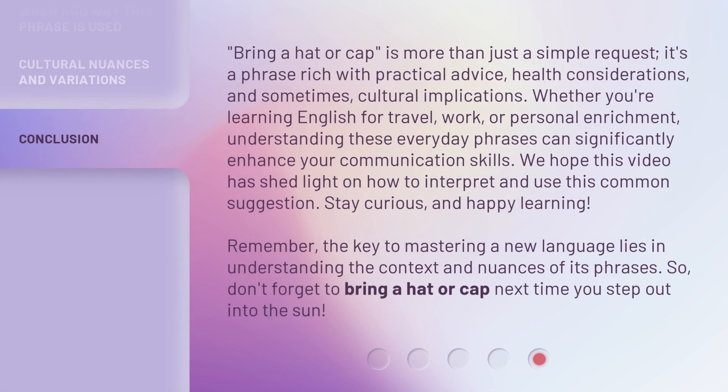Bring a hat or cap is more than just a simple request. It's a phrase rich with practical advice, health considerations, and sometimes cultural implications. Whether you're learning English for travel, work, or personal enrichment, understanding these everyday phrases can significantly enhance your communication skills. We hope this video has shed light on how to interpret and use this common suggestion. Stay curious and happy learning. Remember, the key to mastering a new language lies in understanding the context and nuances of its phrases. So, don't forget to bring a hat or cap next time you step out into the sun.